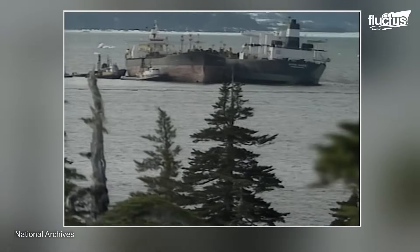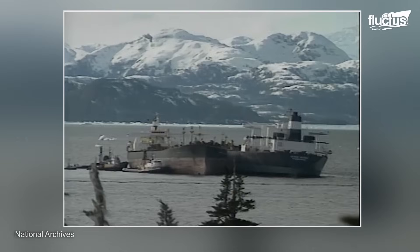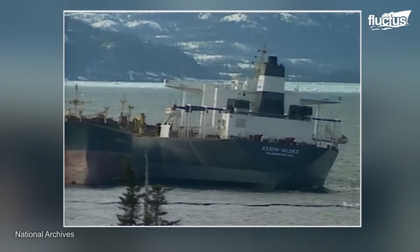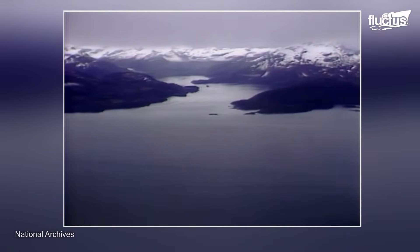The tanker was carrying 53 million gallons of crude oil, and after striking the reef, its single-hull design ruptured, releasing approximately 11 million gallons, spreading across 1,100 miles of coastline.